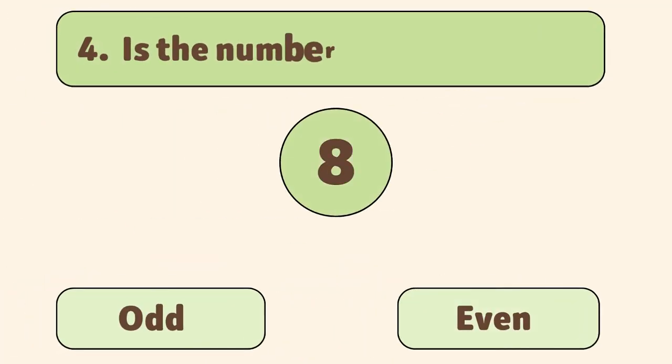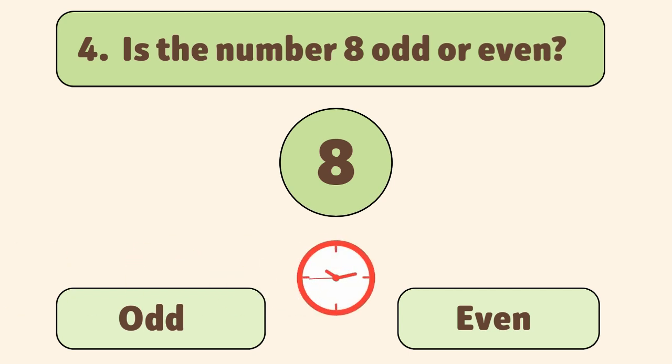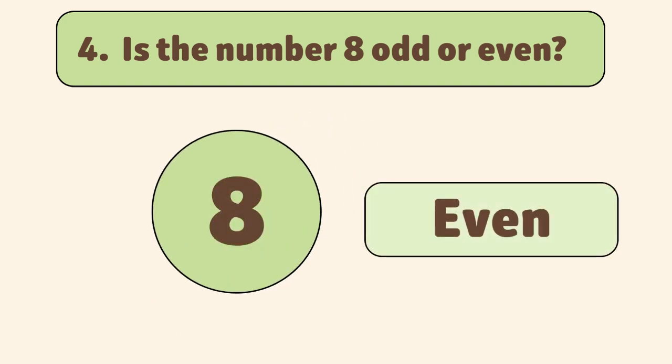Is the number eight odd or even? Even. Eight divided by two equals four with no remainder, so it's even.